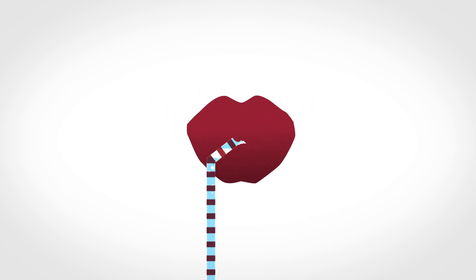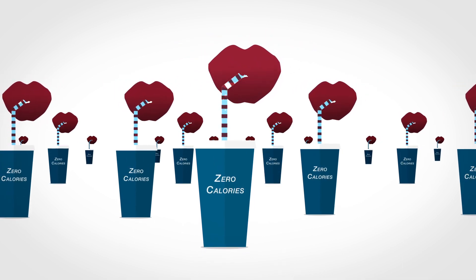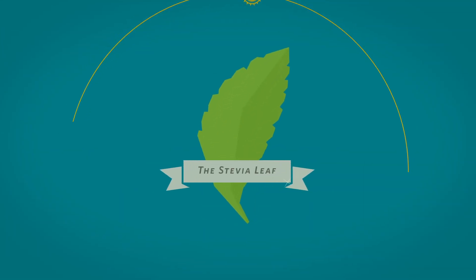Life can be so sweet, and if we can have sweetness without calories, even better! When it comes to natural, no-calorie sweetness, nothing quite compares to the stevia leaf.